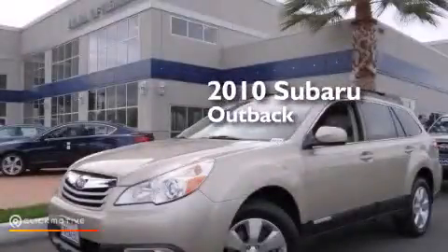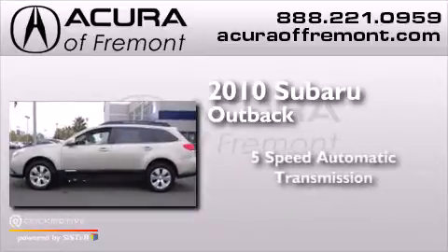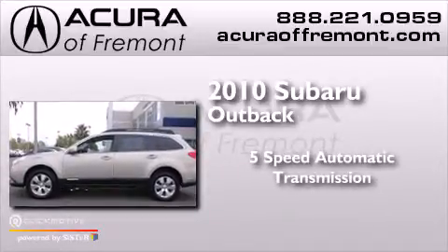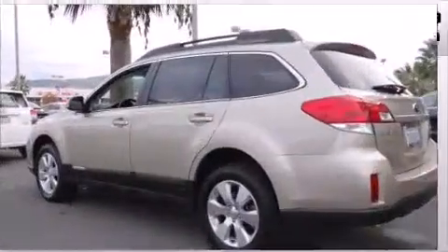This is a 2010 Subaru Outback. This wagon has a five-speed automatic transmission, a six-cylinder engine, and the added safety and control of all-wheel drive.